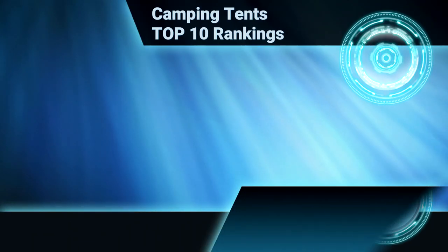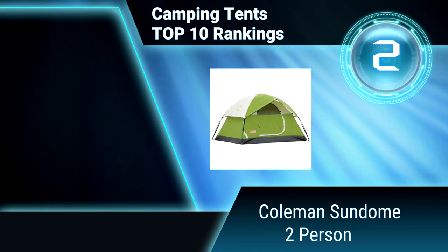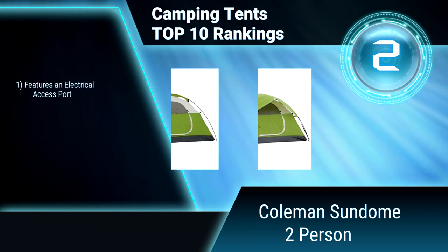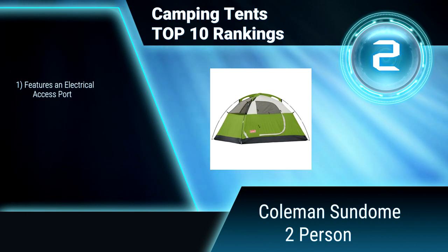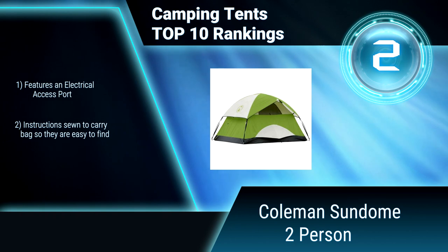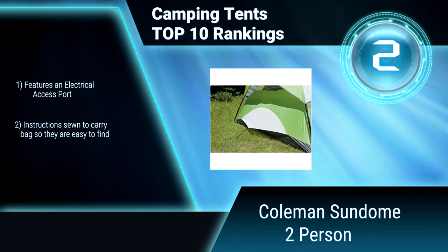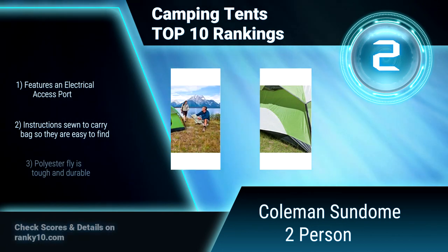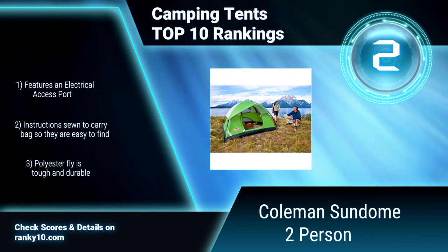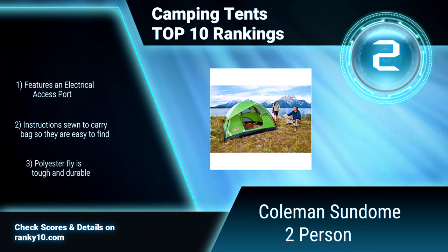Ranking number 2: Coleman Sundome 2 person. This 2-sleeper tent with freestanding design is easy to set up and take down. It has 2 windows and roof vents for maximum ventilation and comfort. A mesh roof aids in ventilation and reduces condensation. Features an electrical access port. Instructions sewn to carry bag so they're easy to find. Polyester fly is tough and durable.